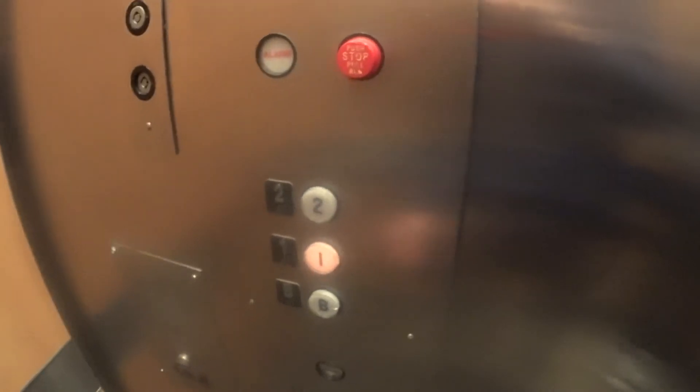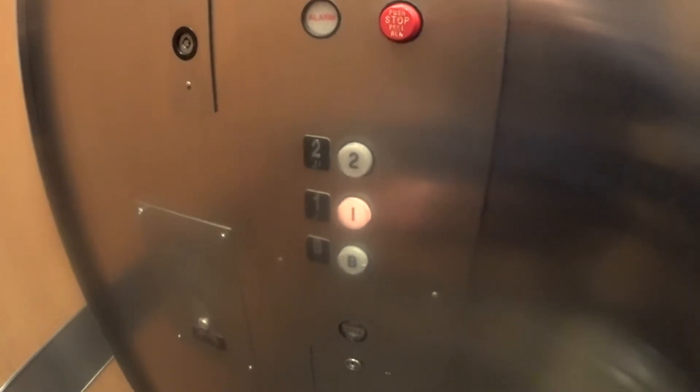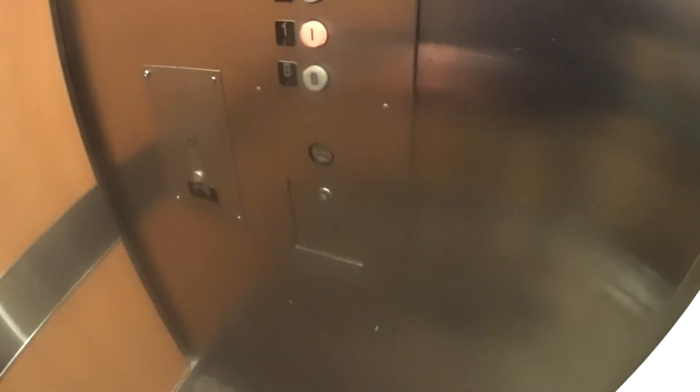One more up? Are you going up? If no one's here, I do want to do one more ride.